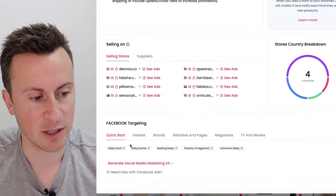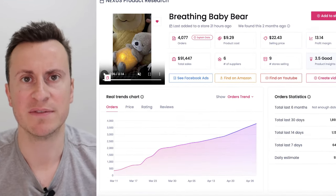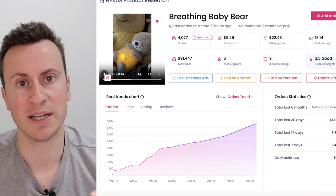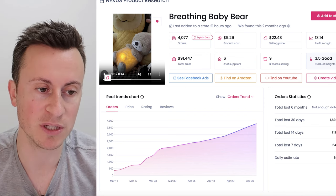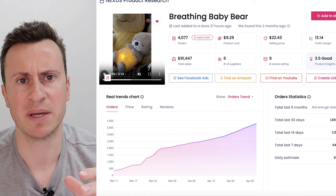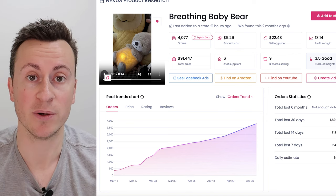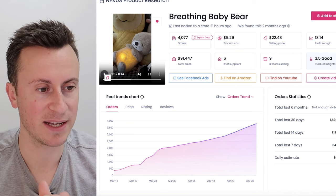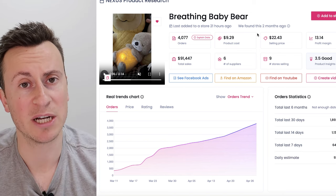Coming down into the Facebook targeting options: Baby Food, Baby Center, Feeding Baby, Parents Magazine, and Johnson's Baby. I'm going to do a video specifically on targeting — I'll put it out on Wednesday, so make sure you subscribe. I'll show you inside one of my ad accounts and how I use Facebook interests for targeting in 2024, because there's been loads of updates. There's a big debate between broad and specific interest targeting — subscribe to the channel if you want to see that video. This is product number two: a product cost of under $10, a selling price of $30 if not $40 — the profit margins are definitely there.